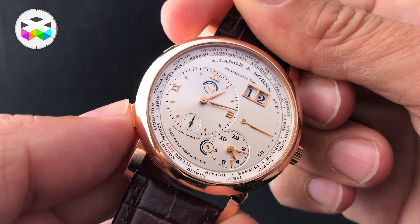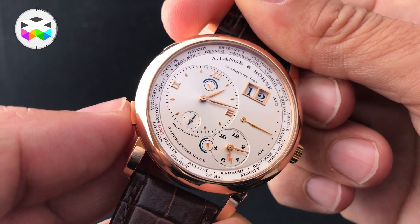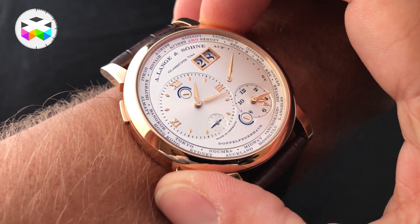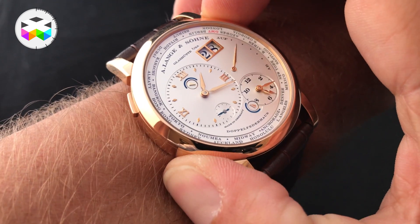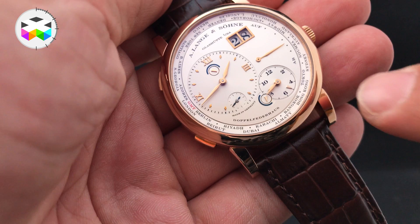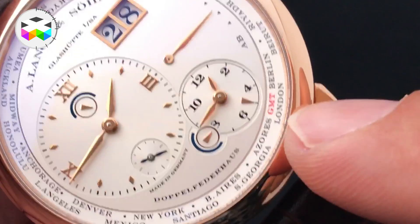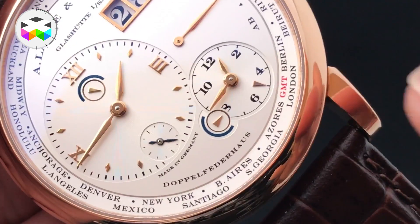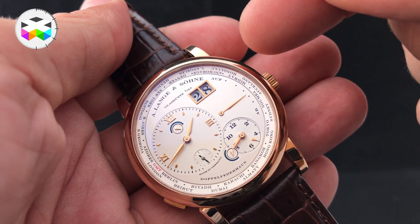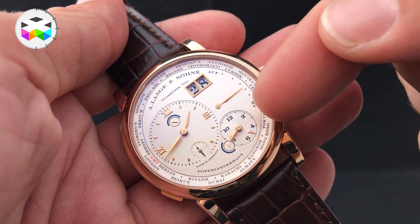But let's talk about the main feature of this watch: the second time zone. At 8 o'clock on the case you have a push button that lets you select the second time zone you want to display on the smaller hour and minute sub-dial found at 5 o'clock. At 5 o'clock of this dial you will find a small arrow pointing at the main city of the desired time zone, so you can easily read the indication.